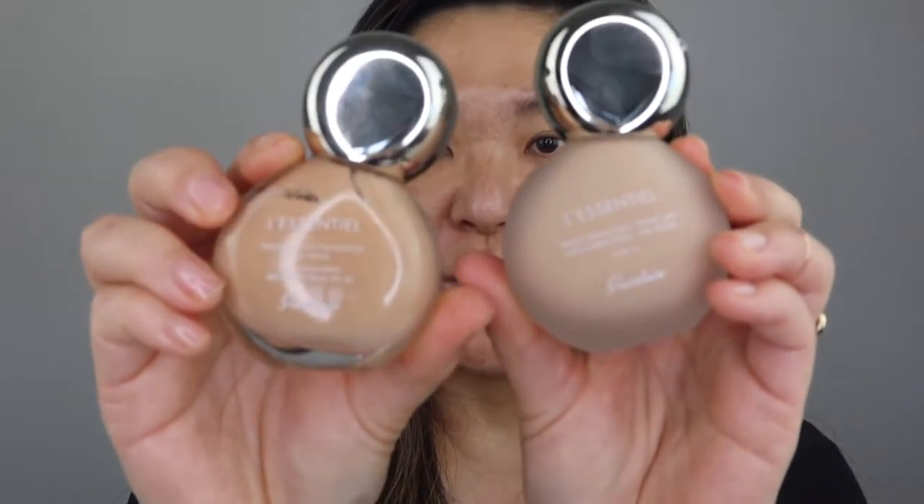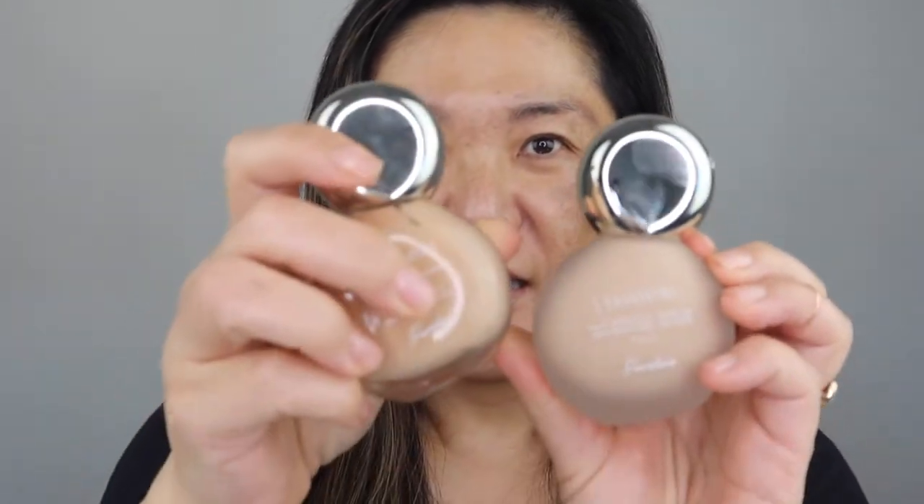This foundation comes in 30 shades. They do need to do a better job of being inclusive because the darker range is not as extensive as it should be. I got mine in the color 3N Natural. In the glow foundation I have 4 Natural, but I went with 3 Natural because the 4 Natural was just a little bit dark for me.